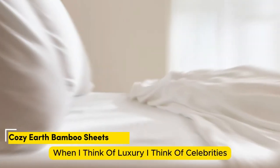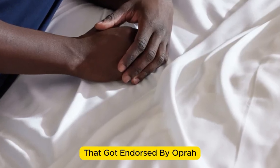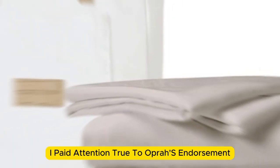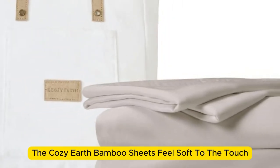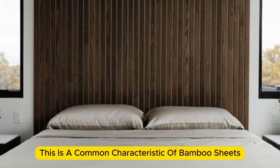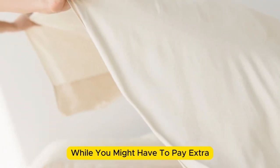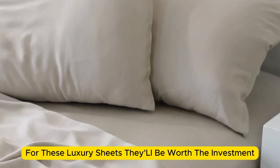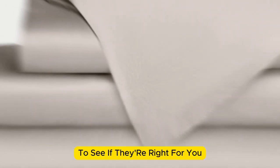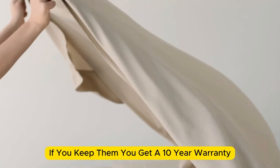When I think of luxury, I think of celebrities. So when Cozy Earth's bamboo sheet set got endorsed by Oprah as the softest sheets she'd encountered, I paid attention. True to Oprah's endorsement, the Cozy Earth bamboo sheets feel soft to the touch. This is a common characteristic of bamboo sheets and could also be because of the company's secret weave style. While you might have to pay extra for these luxury sheets, they'll be worth the investment. Bamboo is durable, and you'll have 100 nights to test these sheets out to see if they're right for you. If you keep them, you get a 10-year warranty.